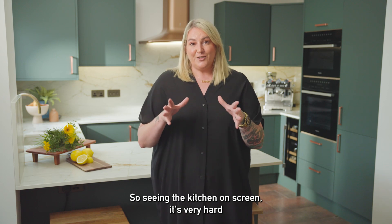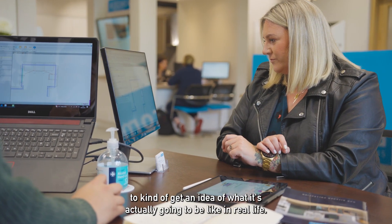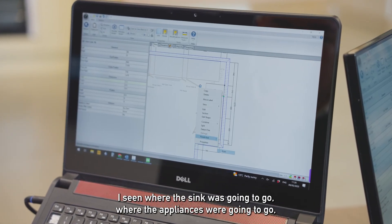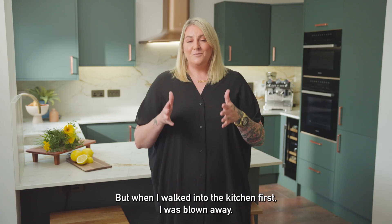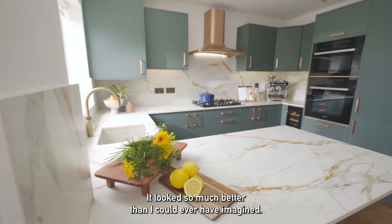Seeing the kitchen on screen it's very hard to get an idea of what it's actually going to be like in real life. I saw where the sink was going to go, where the appliances were going to go, and it did look incredible — but when I walked into the kitchen for the first time I was blown away. It looked so much better than I could ever have imagined.